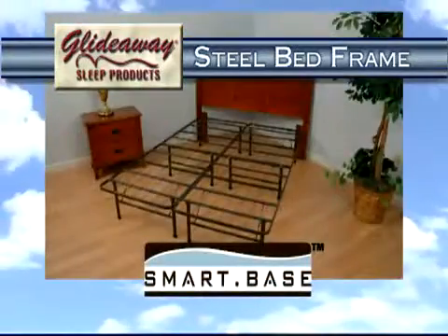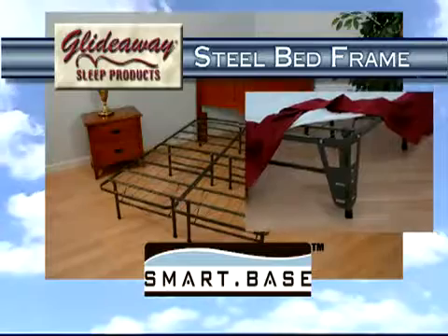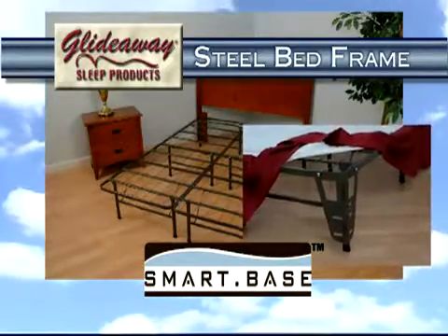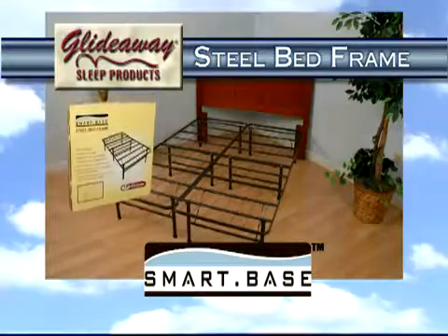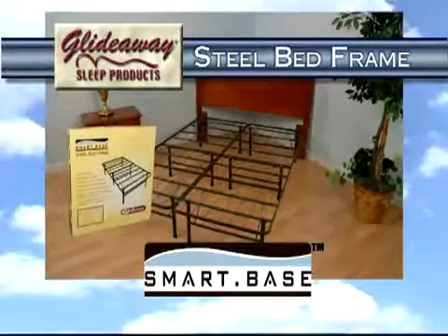Most conventional headboards and footboards can be attached using the optional bracket kit. The SmartBase comes in all standard mattress sizes and is packaged to be conveniently loaded into your car or shipped anywhere via parcel carriers.